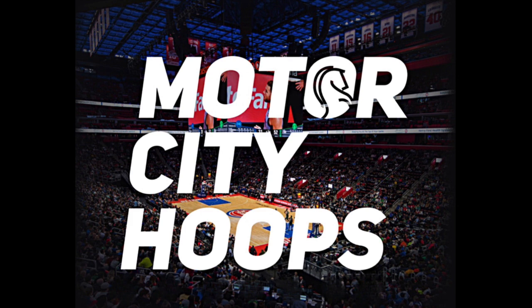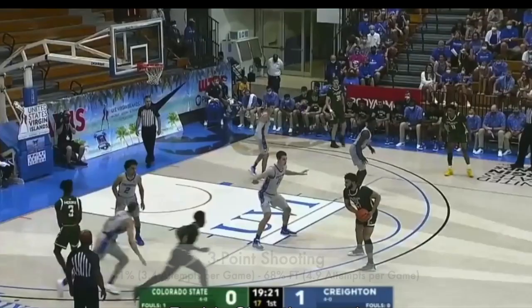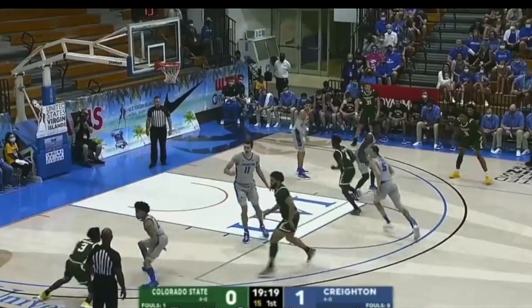Let's take a look at this 6'6 junior forward out of Colorado State, David Roddy, a young man who shot 41% from three this past season. I do want to make note he shot 68% from the free throw line.